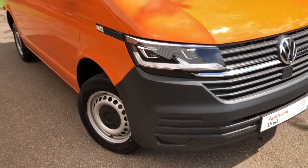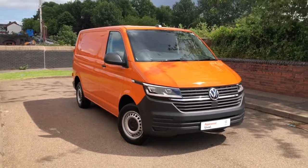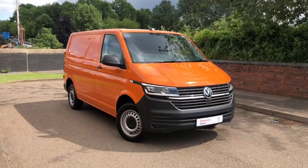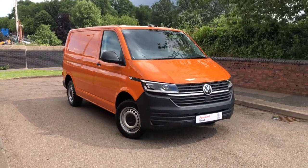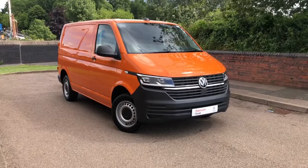Hi, I'm Mark from Volkswagen Fan Center, Birmingham. Here we have for you a Volkswagen Transporter. It's a start line, fitted with a 150 PS 2.0 litre turbo diesel engine and it also has a DSG automatic gearbox.